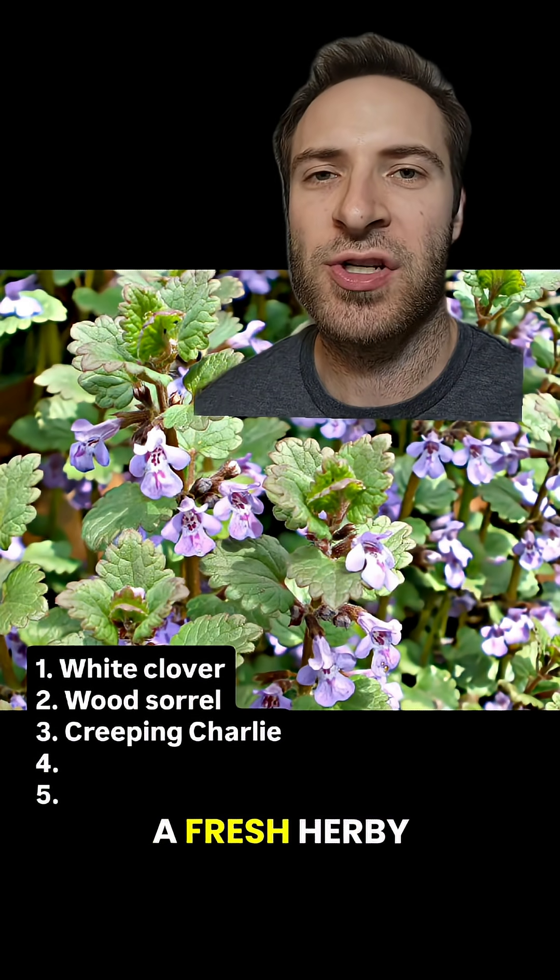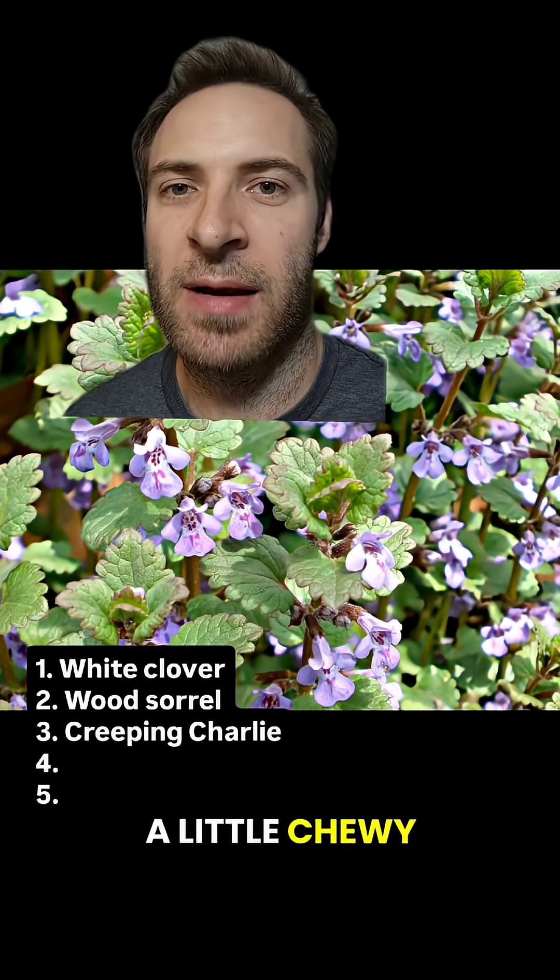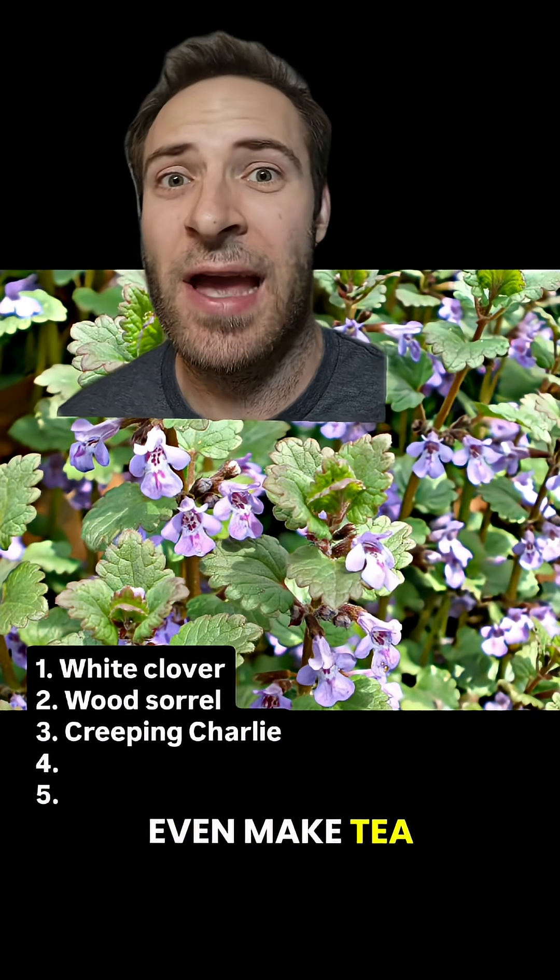Creeping Charlie is in the mint family and has a fresh, herby flavor. It can be a little chewy, but it actually has a ton of medicinal uses, and you can even make tea out of it.